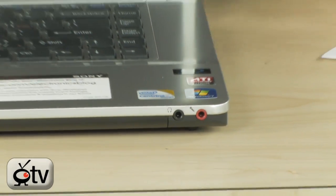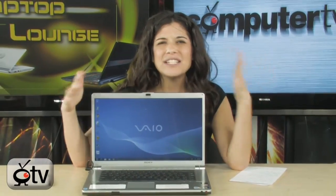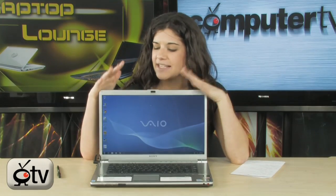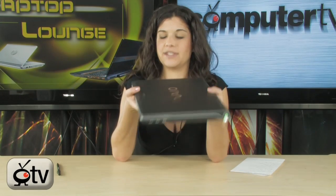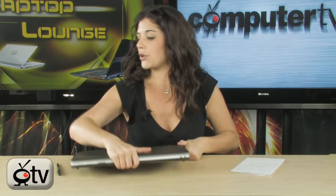Overall, this Sony VAIO is very sleek and very powerful. It's great for multi-taskers, so if you're into a little bit of everything — a little bit of gaming, blogging, photo editing, video editing — this is a great notebook for you. The design is very nice looking, very thin, definitely portable, but large enough to be a desktop replacement computer.